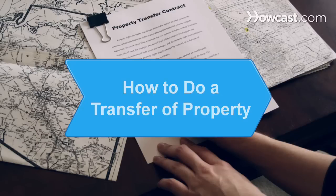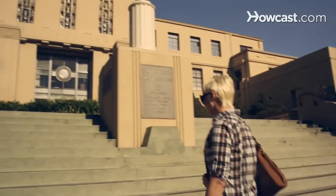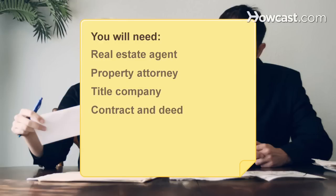How to Do a Transfer of Property. Transferring property can be a daunting task, but you can get through the process using these steps. You will need: a real estate agent, property attorney, title company, contract and deed, notary public, and filing fees.